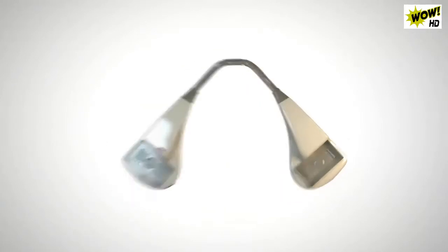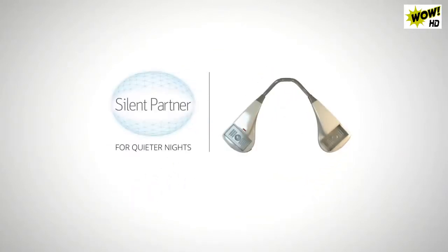Be one of the first to experience Silent Partner and finally give you and your partner a real silent night.